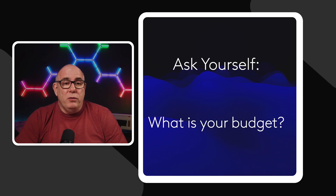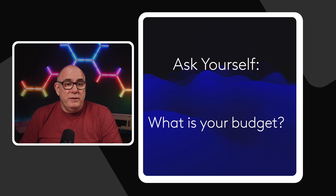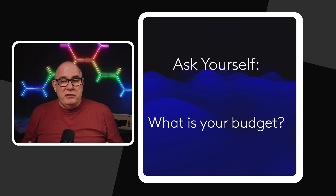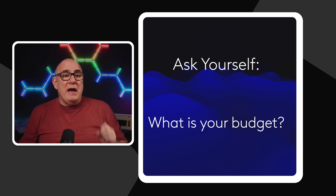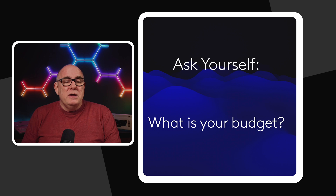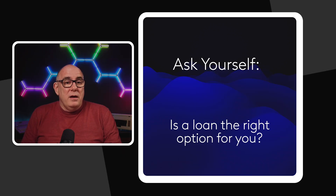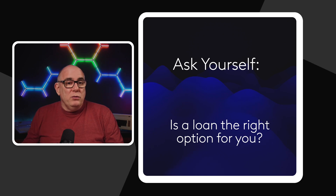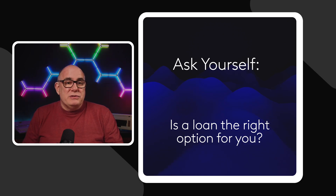Before you get started, it's important to understand your budget, because things can spiral pretty quickly. When you start looking at different systems you can easily double what you planned to spend. Set yourself a budget and don't exceed it. Ask yourself how you're going to fund it — are you going to pay for it yourself or take out a loan? But you've got to model that loan. It's all very well making savings from solar, but if you're paying it all to the bank, then your system is never going to pay for itself.